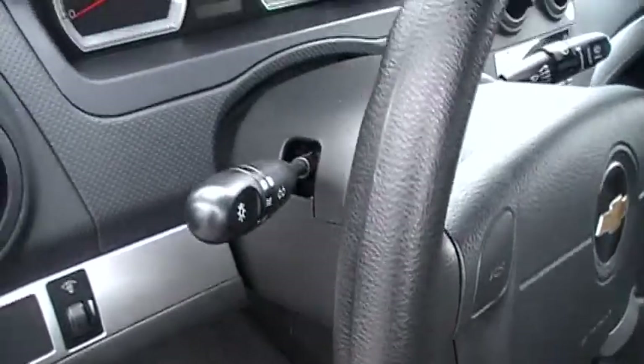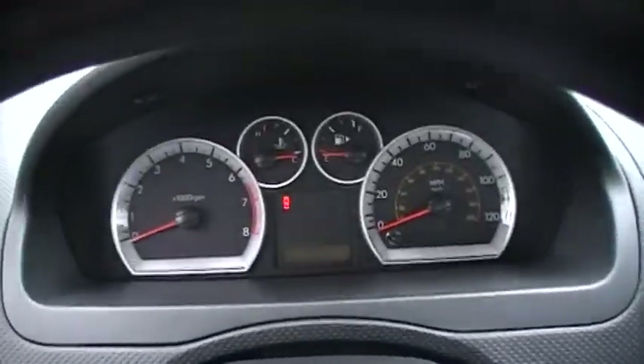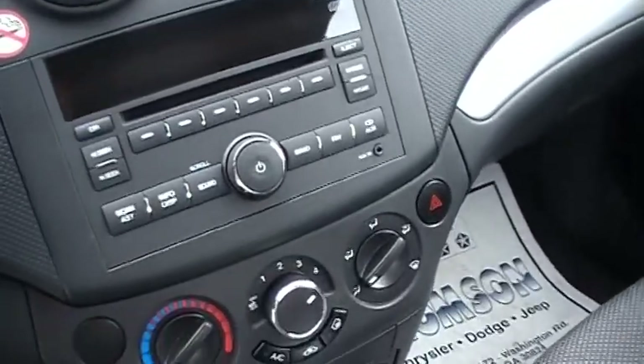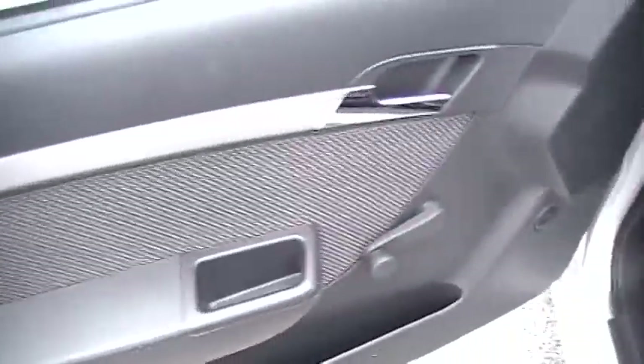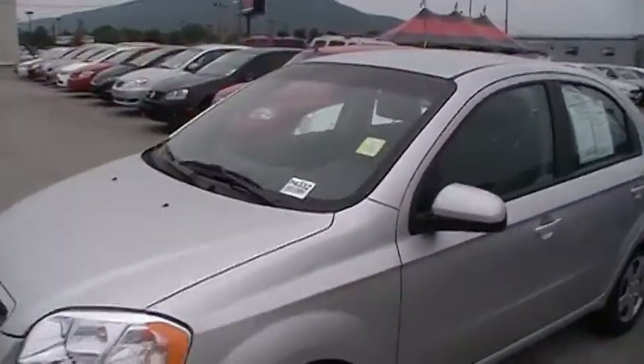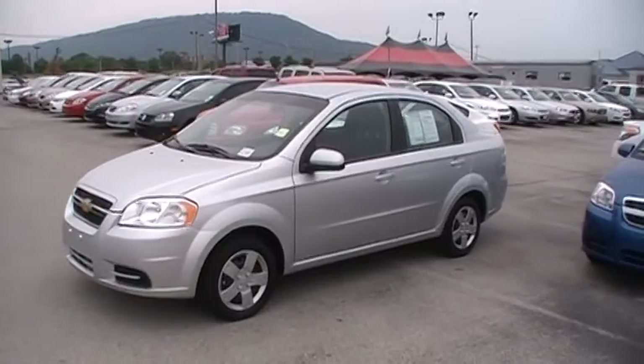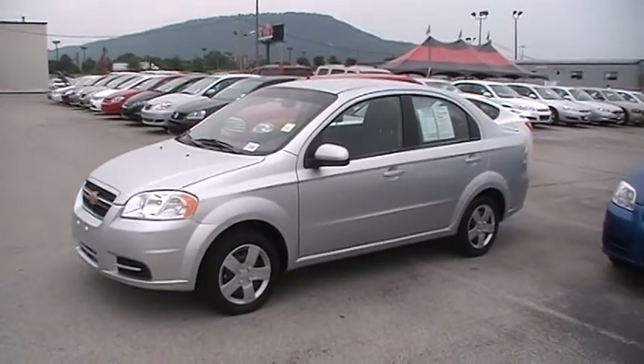All the features you expect in cars much more expensive than the little Chevy Aveo compact. Amazing fuel economy, 14,200 miles. Beautiful silver metallic and ready for you to drive — test drive and take it home and put it in your garage.